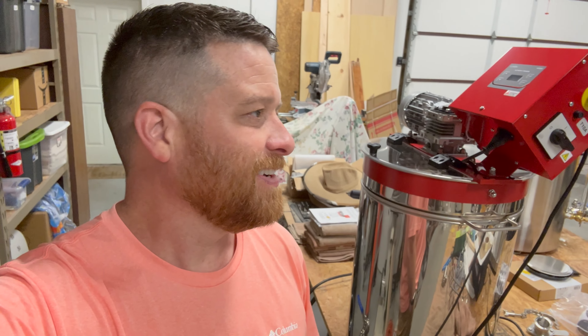I did promise you all about a month ago that I got some new equipment and I'm ready to reveal it. I picked up recently the Lysen 70 liter honey creamer, automatic honey creamer.